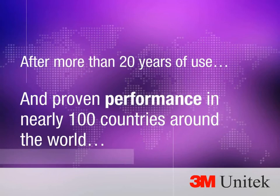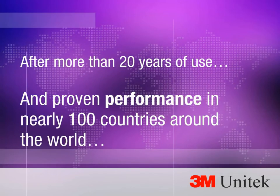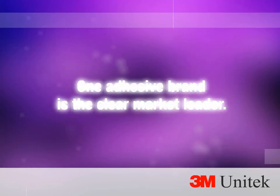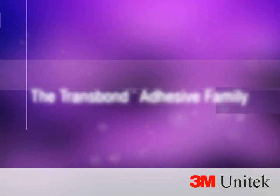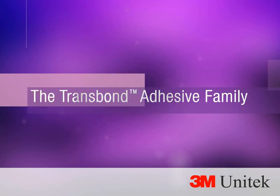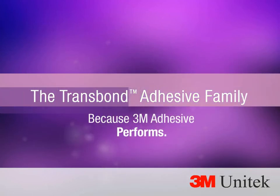After more than 20 years of use and proven performance in nearly 100 countries around the world, one adhesive brand is the clear market leader: the Trans Bond Adhesive Family. Because 3M Adhesive performs.